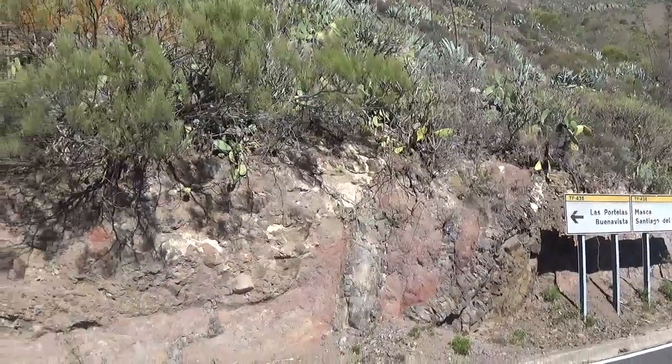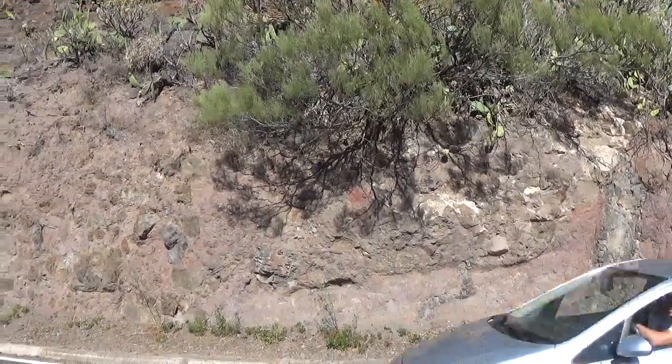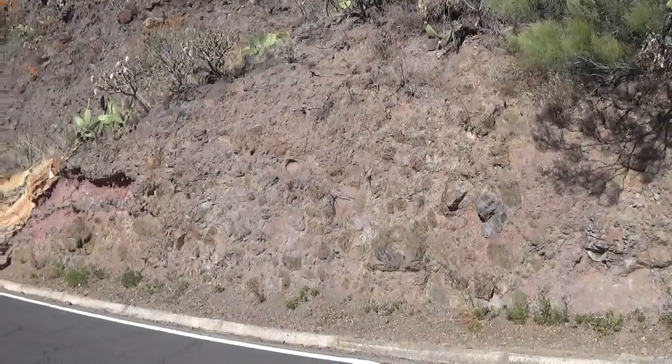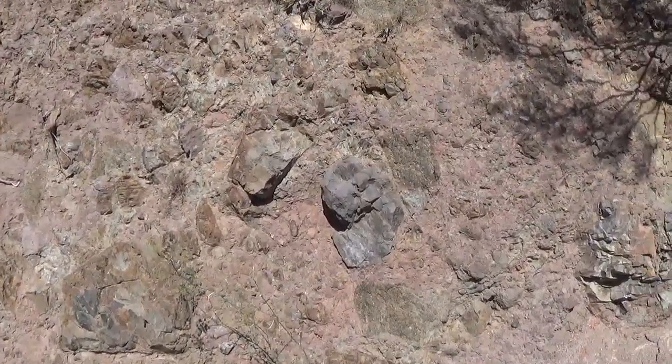Over here we see the debris avalanche deposit of one of these giant landslides. Here we can see the random accumulation of larger blocks that are concentrated in this debris avalanche deposit.